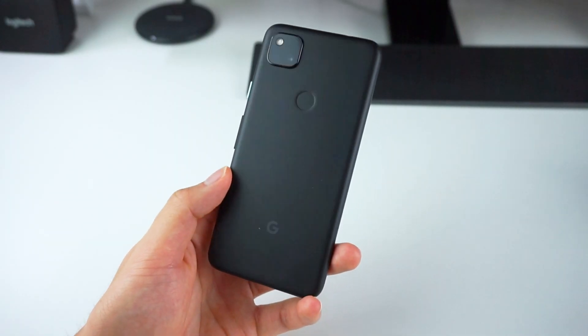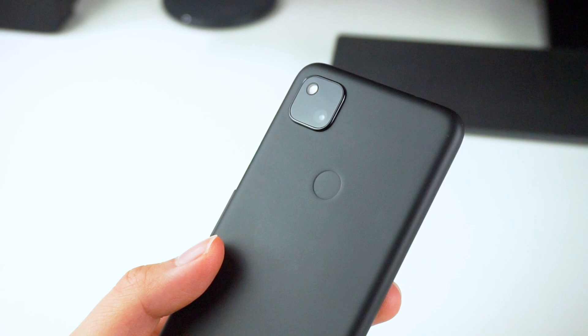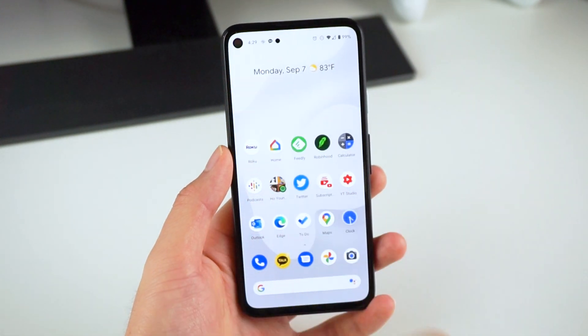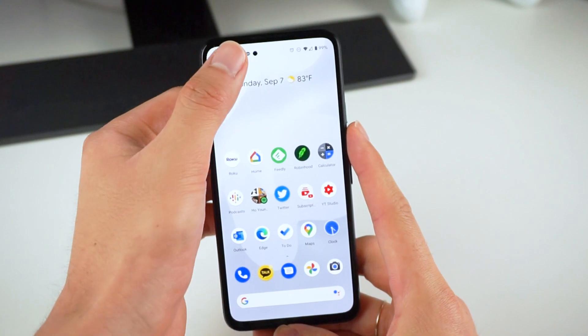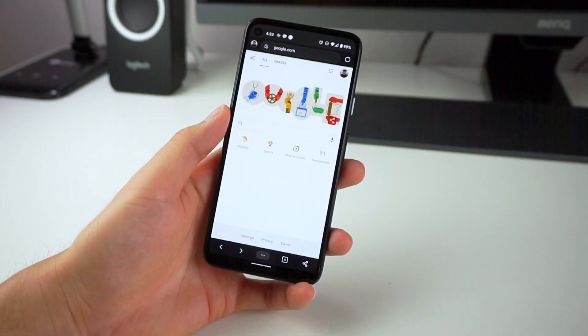The Pixel 4a definitely looks and feels like its budget-friendly price tag. It's a polycarbonate unibody design, which is basically plastic — matte, but not the nice-feeling matte that was on the Nexus phones. On the front, you get a modern bezel-less look with a hole-punch display, which basically looks the same as some of the more premium phones of today. The overall construction is very solid with no creaking, the buttons feel very clicky and functional, and I love the compact size — it's one of the best one-handed Android phones out there.